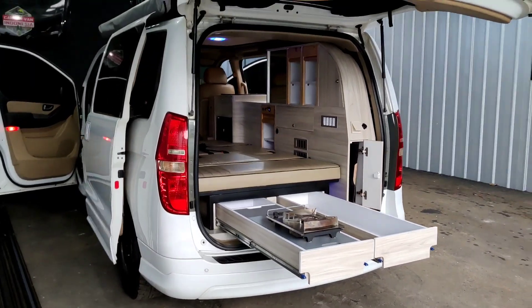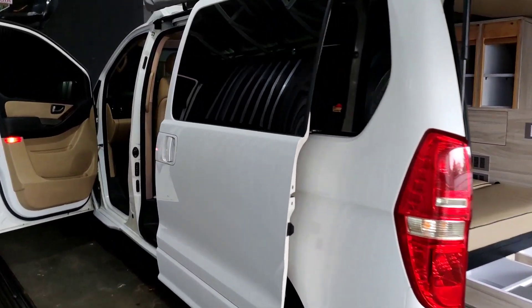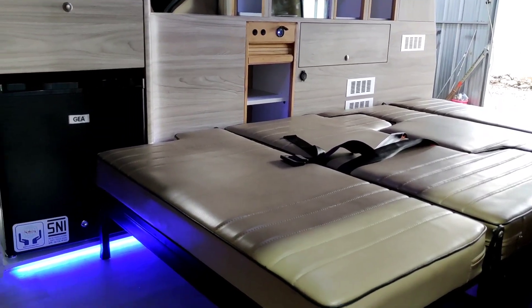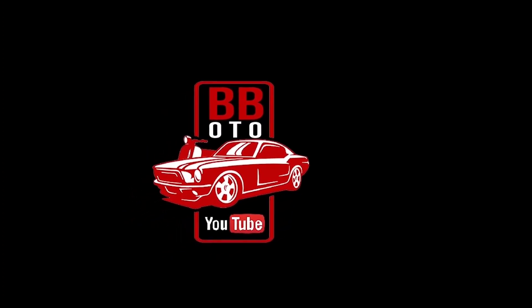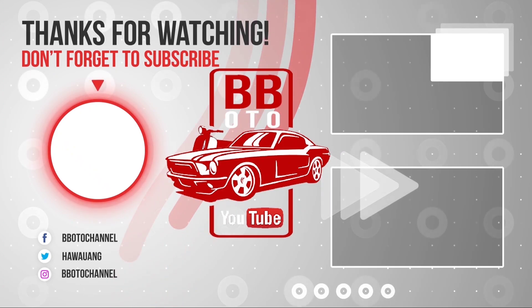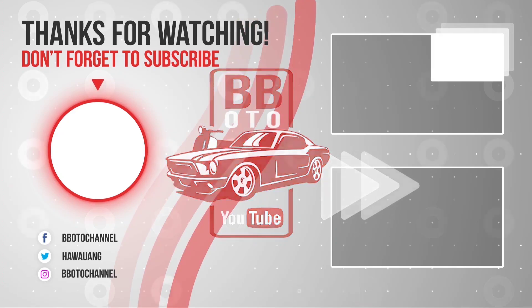Buat teman-teman yang penasaran, bisa langsung nonton video lokasi Impro. Saya doakan yang pengen banget ubah mobil ini jadi campervan, semoga mimpi kalian terwujud dan bisa eksplor indahnya Indonesia lewat kendaraan kalian, apapun kendaraannya. Terima kasih sudah menonton sampai habis — semoga video ini menginspirasi kalian semua. Boleh klik like apabila suka, share konten-konten yang lain, dan komen mau di-review mobil apa. Jangan lupa nonton video-video sebelumnya dan follow Instagram, Facebook, dan Twitter BBOTO. Sampai jumpa di video berikutnya!